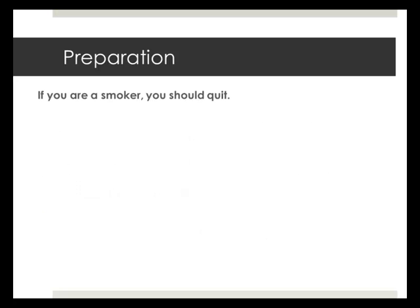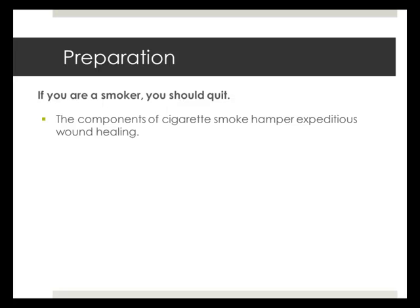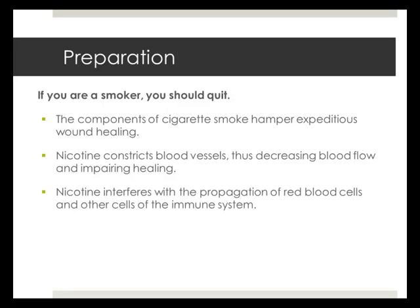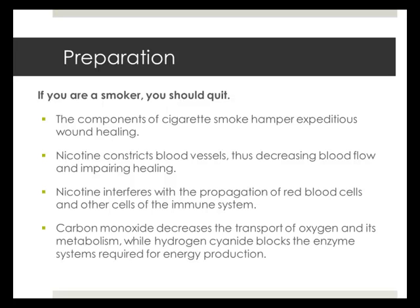Stop smoking. The relationship between smoking and delayed wound healing is well established in medical practice. The components of cigarette smoke hamper expeditious wound healing. Nicotine constricts blood vessels, which decreases blood flow to the skin, resulting in poor delivery of nutrients and impaired healing. Nicotine also interferes with the propagation of red blood cells and other cells of the immune system. Carbon monoxide decreases the transport of oxygen and its metabolism, while hydrogen cyanide blocks the enzyme systems required for energy production.